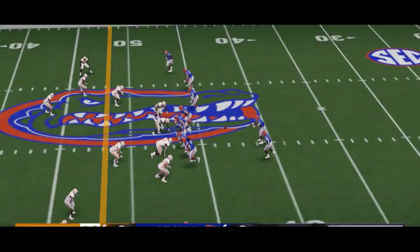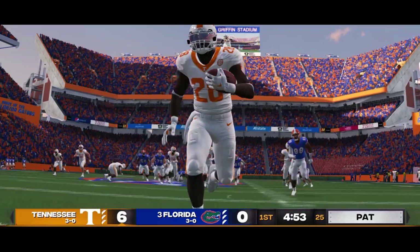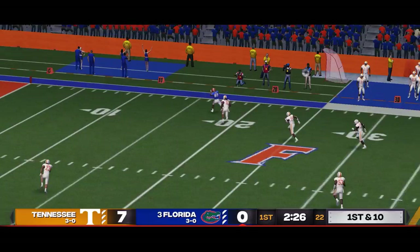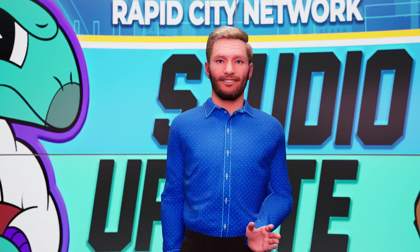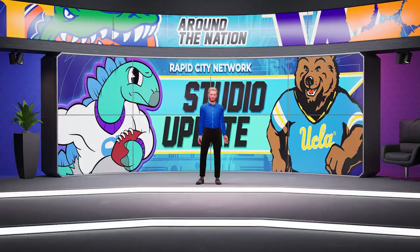Our final game here is Tennessee in the Swamp versus number three Florida. Halfway through the first, Del Rio Wilson is picked off by Deshaun Rucker — it's 7-0. But two minutes later, Del Rio Wilson gets revenge and finds Caleb Wickline for a 47-yard touchdown bomb, and the score stays that way. We're tied at the half, 7-7. That'll do it for the halftime show — check in after the game for the postgame show.